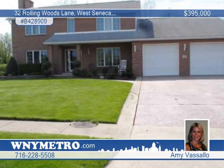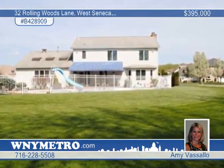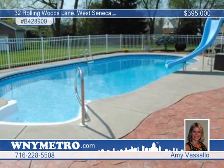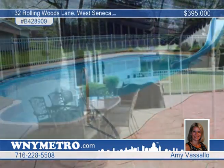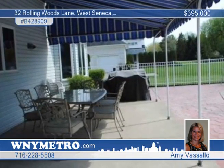Amy Vassallo offers this impressive and quality crafted custom-built home in West Seneca. The outside setting is astounding with an awning-covered patio and built-in speakers, and a majestic in-ground pool with new liner and slide. There's even a 12 by 24 shed and stamped concrete driveway, walkways and pool surround.